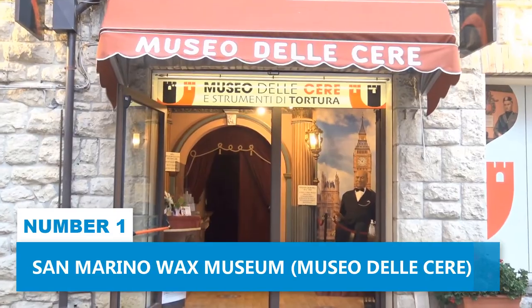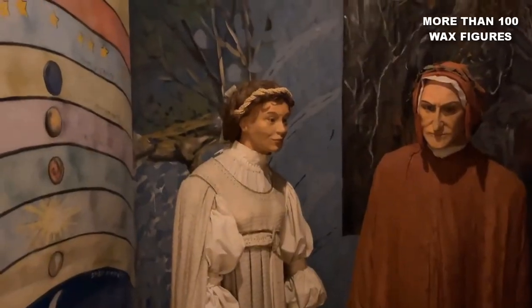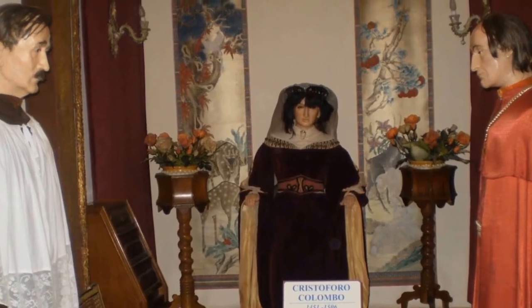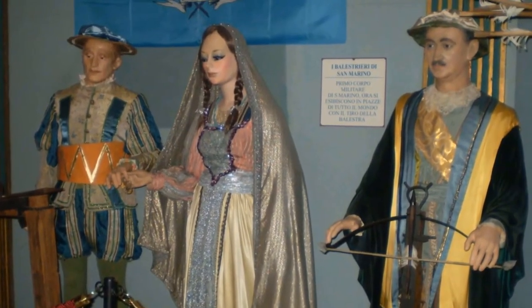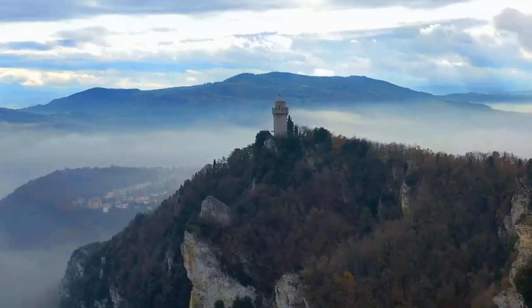Number 1: San Marino Wax Museum. Welcome to the intriguing San Marino Wax Museum. With more than 100 astonishing wax figures, this place offers a unique glimpse into the lives of remarkable individuals from various eras — from ancient emperors to modern-day leaders. While it might not be as well-known as Madame Tussauds, the San Marino Wax Museum has its own charm and appeal. The attention to detail in each wax figure is exceptional, crafted by skilled artists to recreate every nuance of the personalities they depict. As you stroll through the meticulously designed exhibits, you'll find yourself standing shoulder-to-shoulder with historical icons, famous actors, celebrated musicians, and influential thinkers. Click here for more things to do in Europe.